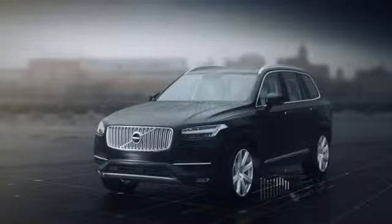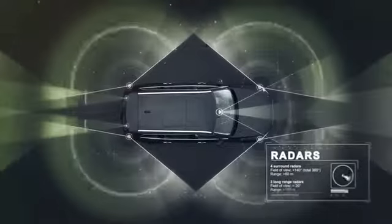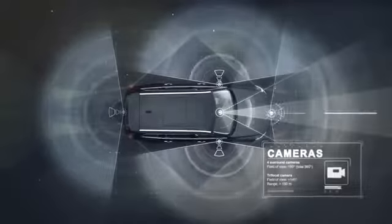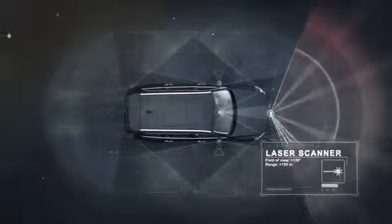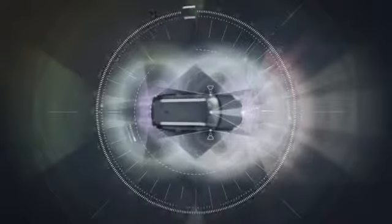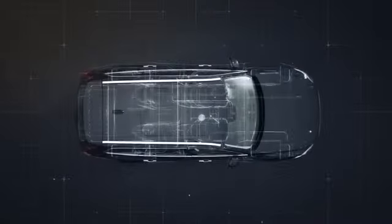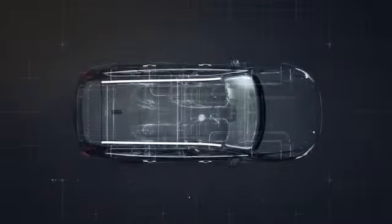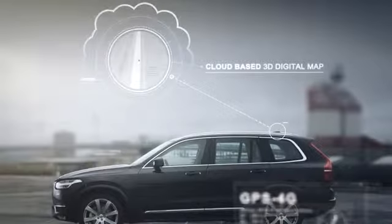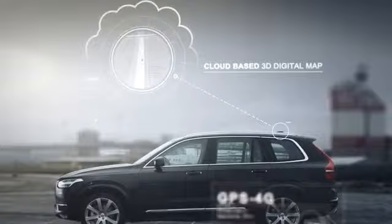Volvo has now designed a complete system solution. Multiple radars, cameras, a laser and ultrasonic sensors monitor the complete 360-degree view of the surroundings. A network of computers processes the information, high-performance GPS and a cloud-based 3D digital map, continuously updated with real-time changes in the traffic environment.